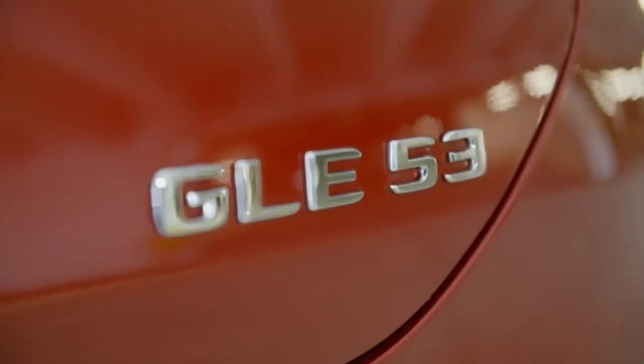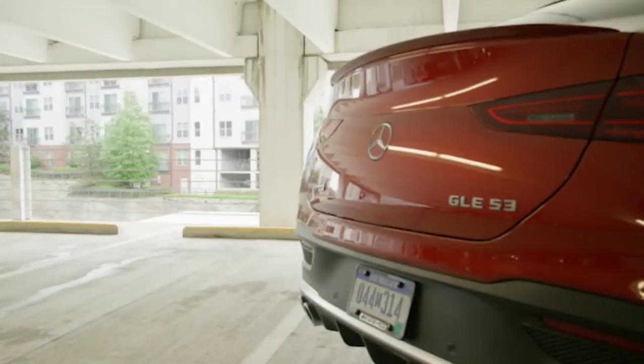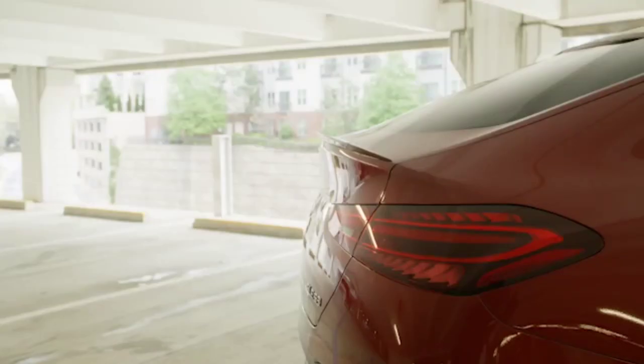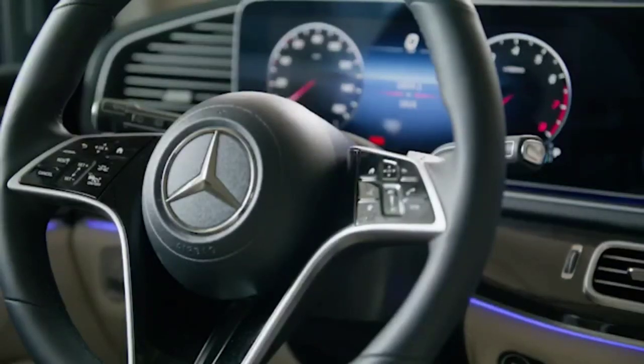On the other hand, we have the GLE350 4Matic version, which hides a 2.0L diesel engine under the hood. In this case, the thermal engine works alongside the 100 kW electric unit and the 23.3 kWh battery.